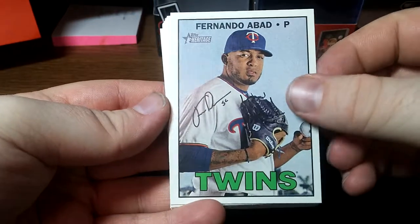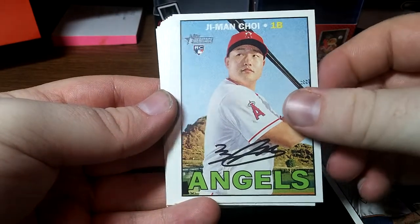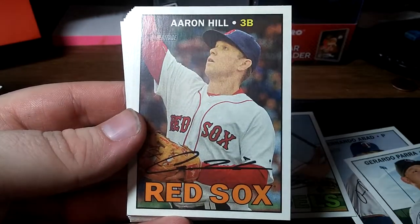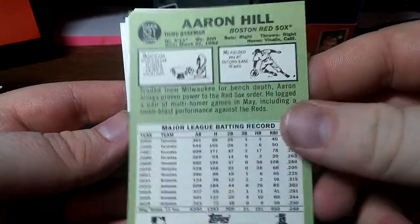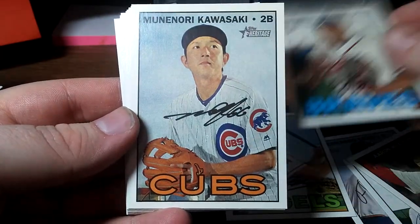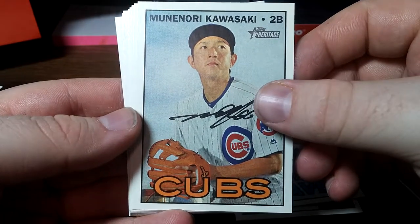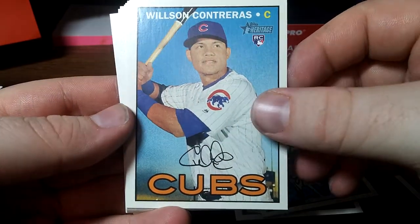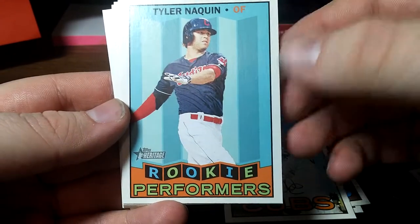So let's see what we got. I forget the parallels that they have on this, so I might just skip over something completely and not get it until I check back through. Fernando Abad. G-Man Choi rookie. Here's a Gerardo Parra. An Aaron Hill. Here's what the backs look like — looks like greenback stuff. A Tyrell Jenkins rookie. A Kawasaki for the Cubs. A Wilson Contreras rookie for the Cubs. Rookie performers — Tyler Naquin.